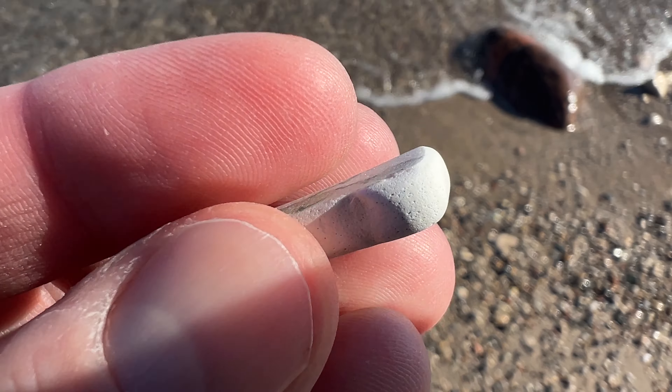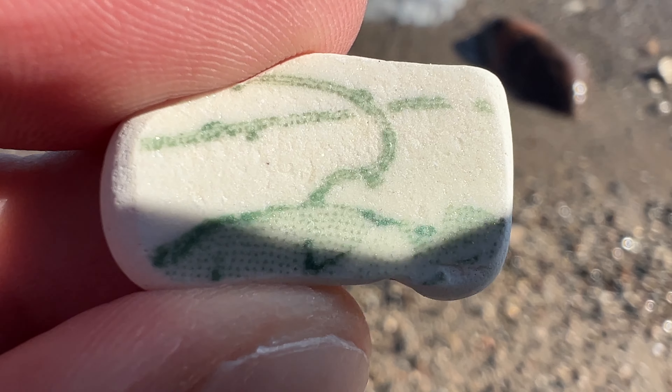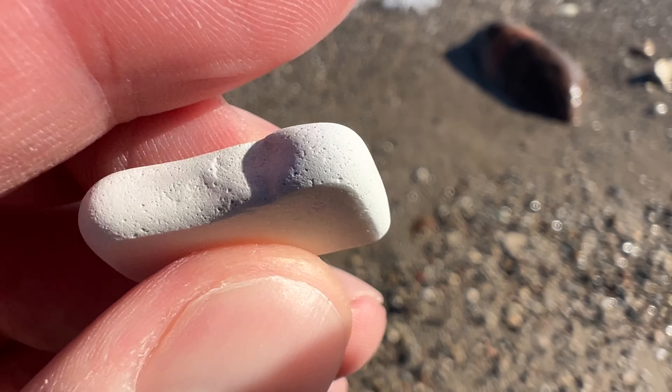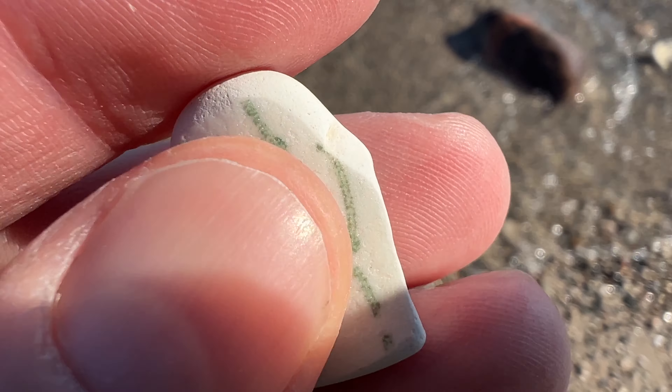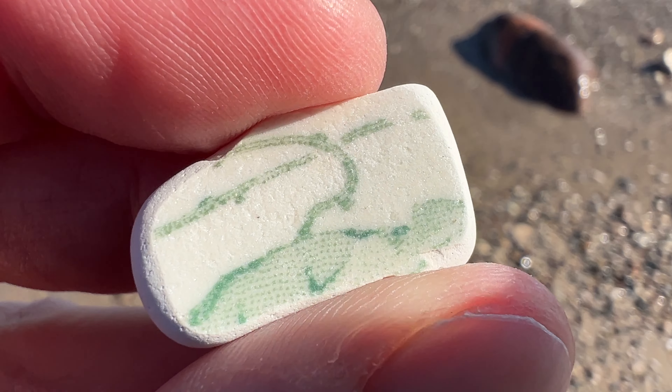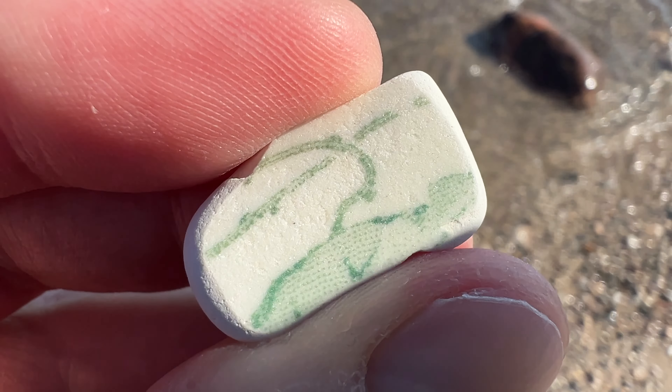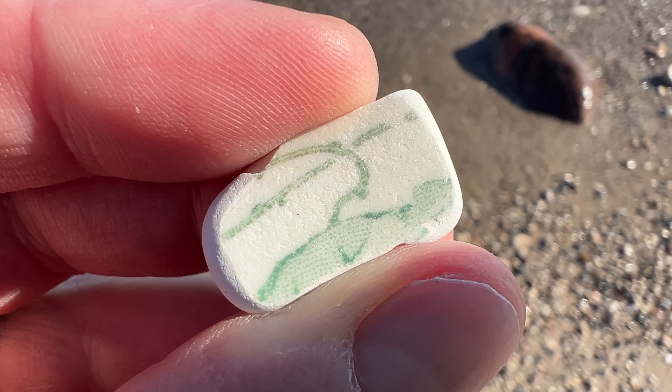This is definitely one of the cooler pieces of pottery I've ever found. Look at that — you can see the artwork on it. It's really beat down. I'm surprised there's any left, but really cool. I wish there was a bigger piece.